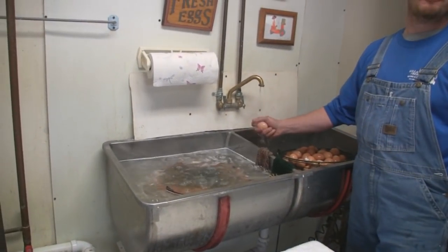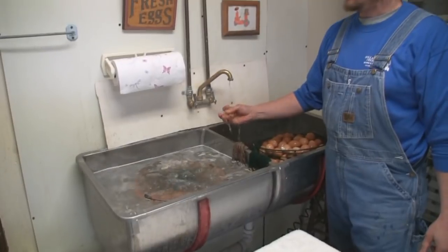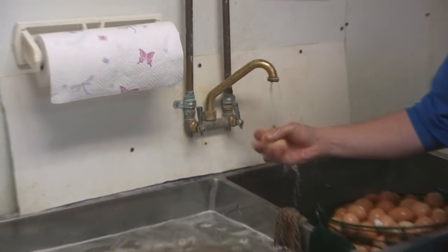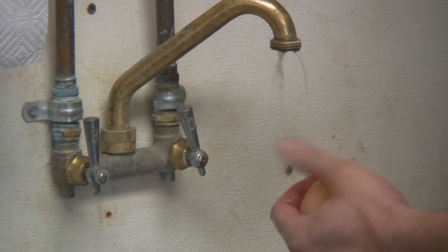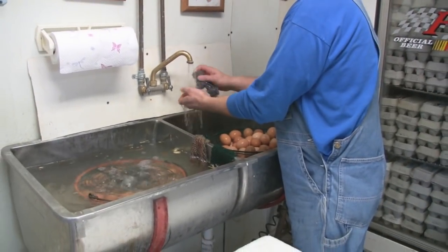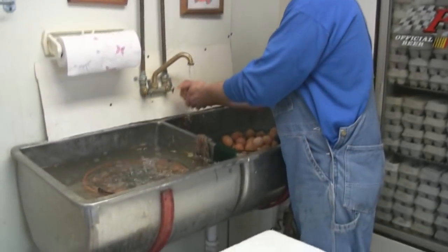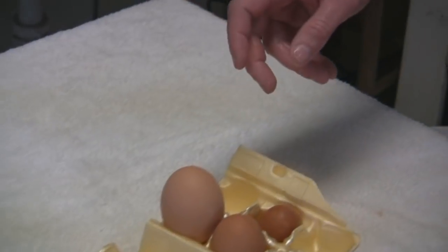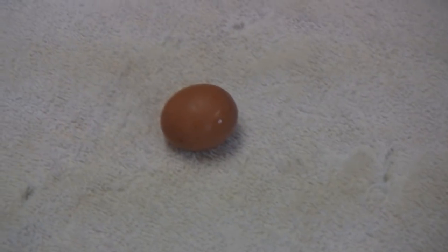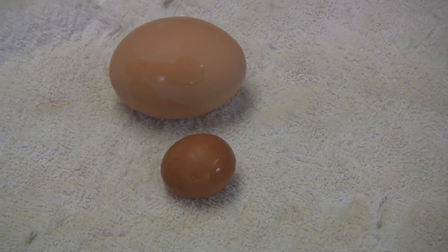These eggs take up a lot of time. The finished product is very time consuming, but we've been doing them for years. They're just out of the pullet egg stage. What does that mean? That is the first egg they start to lay — that's a pullet egg. That's a two-year-old hen's egg. Wow, what a difference.